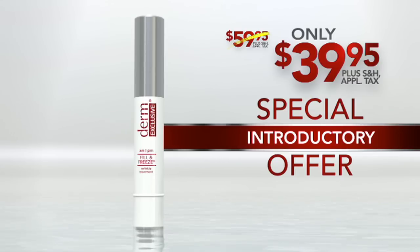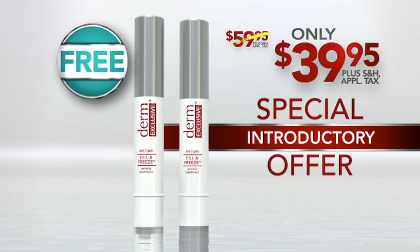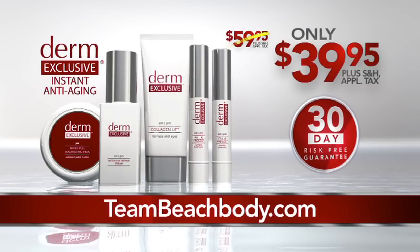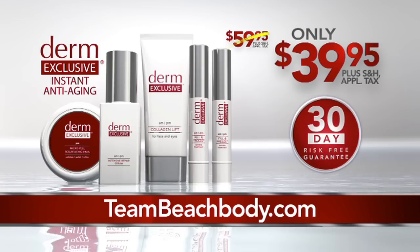And to celebrate this nationwide launch, Dr. Orden is giving everyone who orders right now a second full bottle of Fill & Freeze free — that's nearly a $60 value. And we'll even include three bonus treatments at no additional charge. Minnie Driver wants to share Dr. Orden's secret to instant, younger-looking skin with women everywhere, including you. So now you can enjoy smooth, fresh, younger-looking skin with Derm Exclusive Instant Anti-Aging. Go to TeamBeachBody.com or speak to your Team Beachbody coach to try Derm Exclusive risk-free.